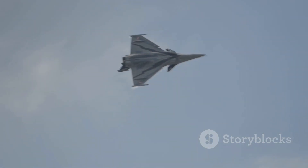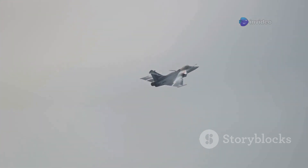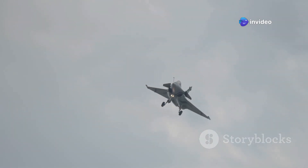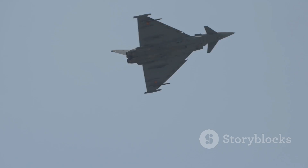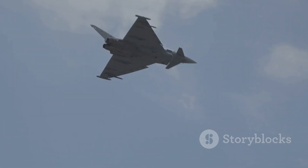The Rafale is a twin-engine, multi-role fighter aircraft designed and built by Dassault Aviation of France. It first flew in 1986 and entered operational service with the French Navy and Air Force in the early 2000s. The word Rafale means gust of wind in French, symbolizing its speed and agility.